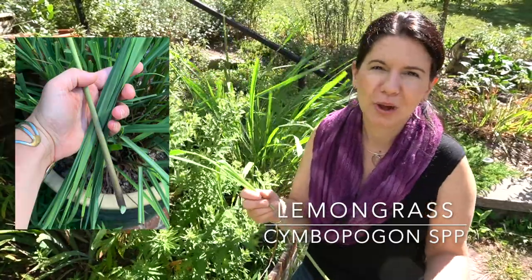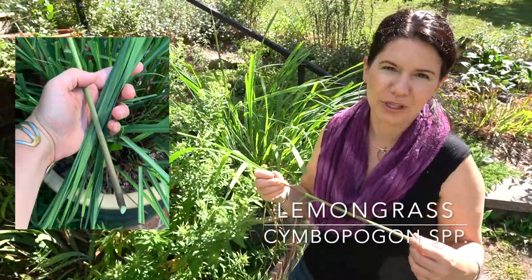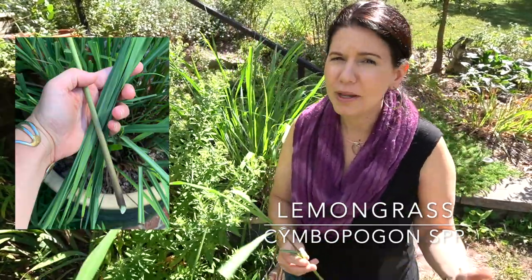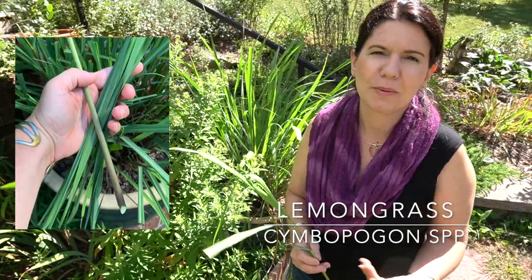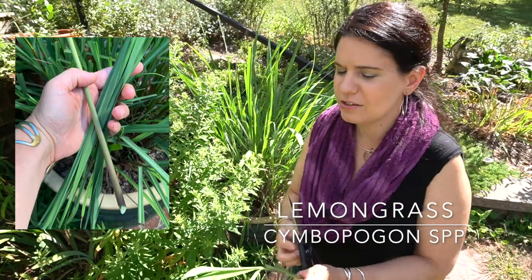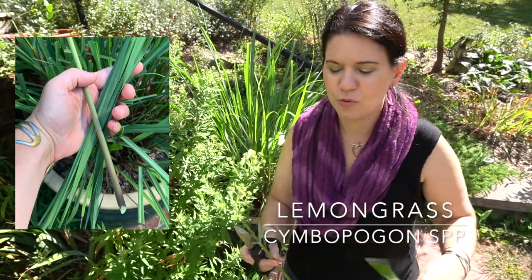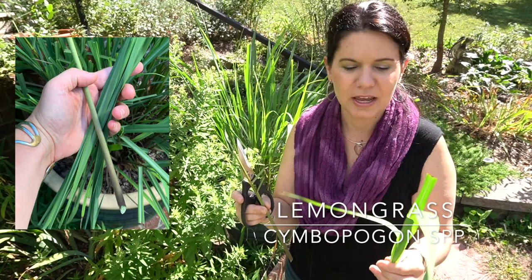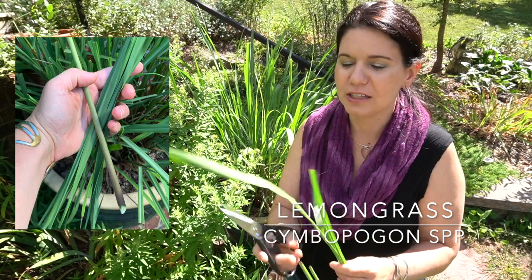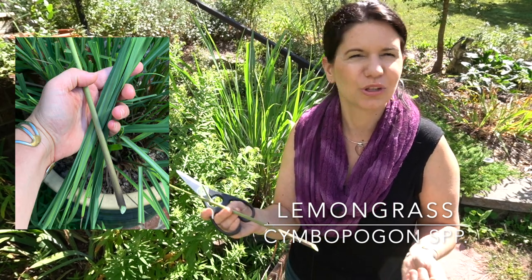When you pulverize lemongrass really well into a paste, that's one of the few times you might actually ingest it versus just infusing it and then pulling it out before eating. At end of season I'll harvest everything. But if you want yours to regrow, harvest maybe a third to a half and let the other ones bounce back so it still has enough life to keep going. When I get a frost warning, I pull it all in, then separate into two piles — stalks and grassy tops.